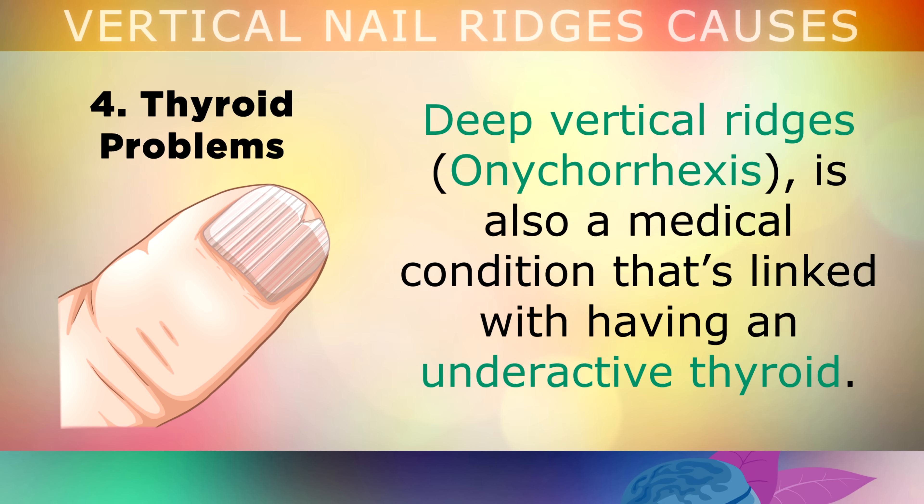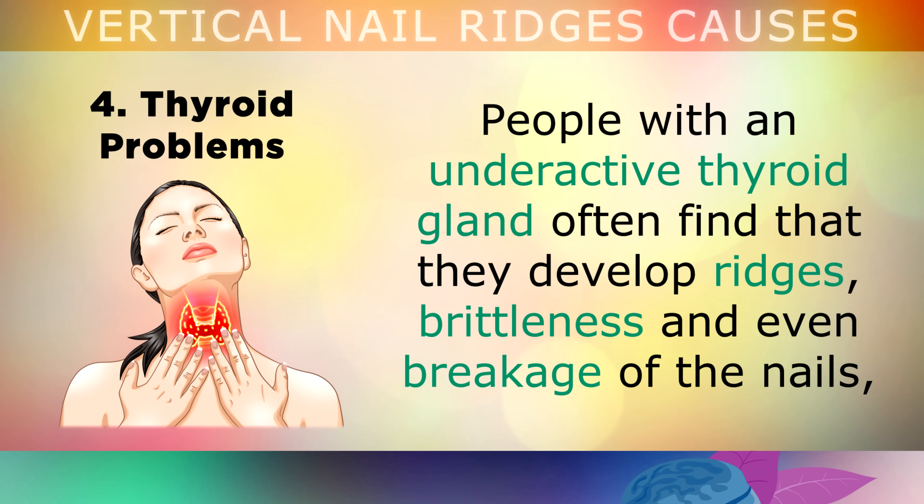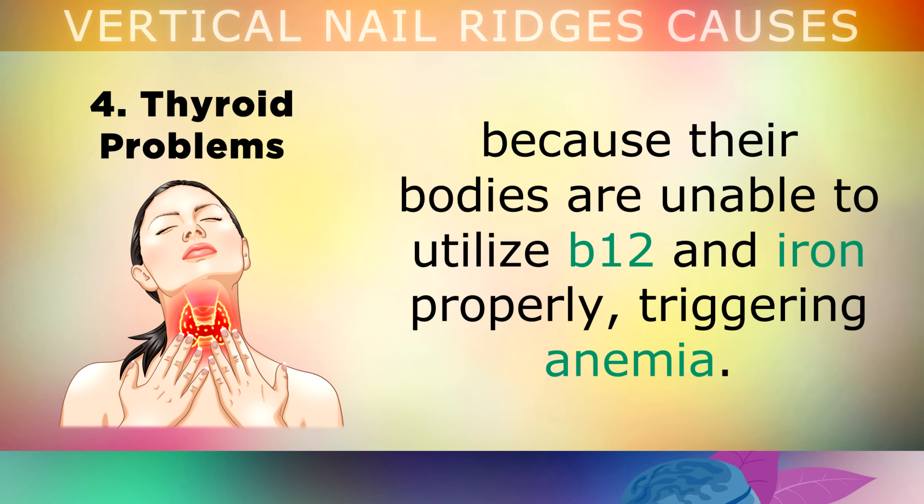The fourth cause of nail ridges is thyroid problems. Deep vertical ridges is also a medical condition linked with having an underactive thyroid. The thyroid is a gland in your neck which controls many different parts of your metabolism, including the growth of your nails. People with an underactive thyroid gland often find that they develop ridges, brittleness and even breakages of the nails, because their bodies are unable to utilise B12 and iron properly, triggering a form of anemia.